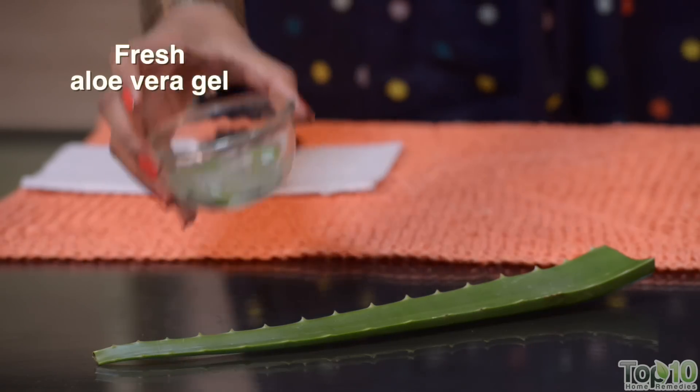Fresh aloe vera gel soothes sunburn and reduces the effect of sun tanning. So apply it all over your skin and preferably leave it on overnight.